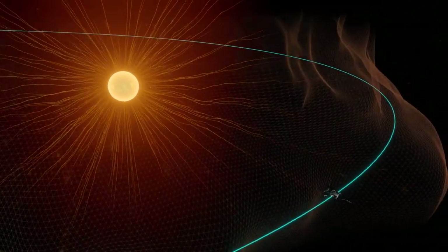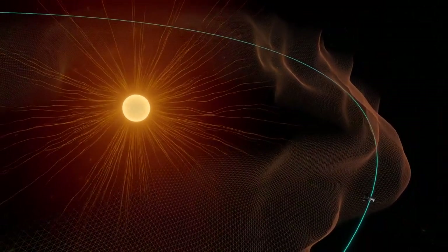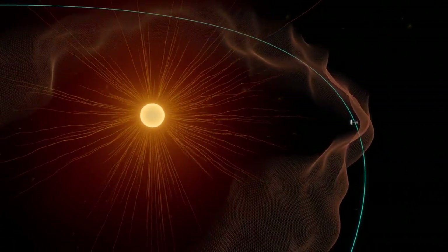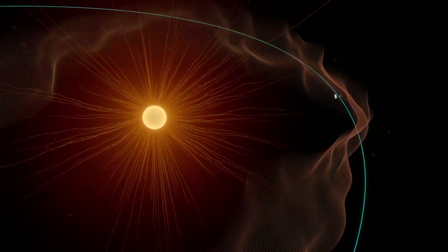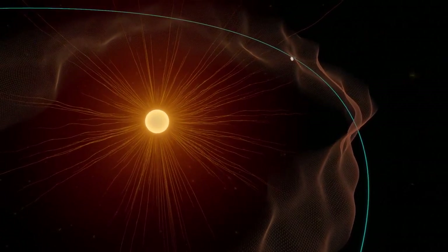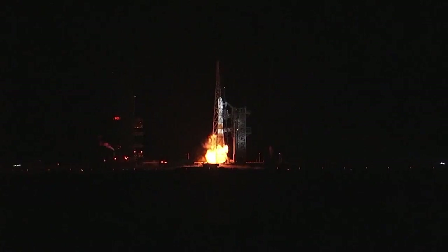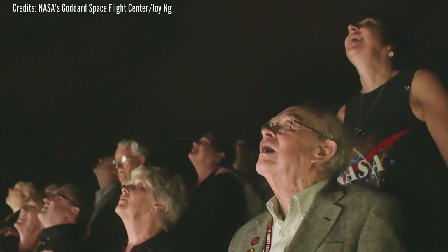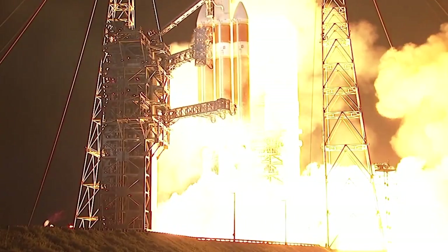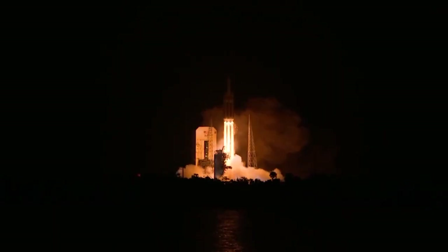The first passage through the corona, and the promise of more flybys to come, will continue to provide data on phenomena that are impossible to study from afar. Parker Solar Probe launched in 2018 to explore the mysteries of the Sun by travelling closer to it than any spacecraft before. Three years after launch and decades after first conception, Parker has finally arrived.